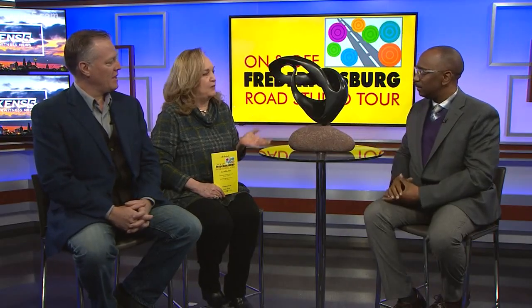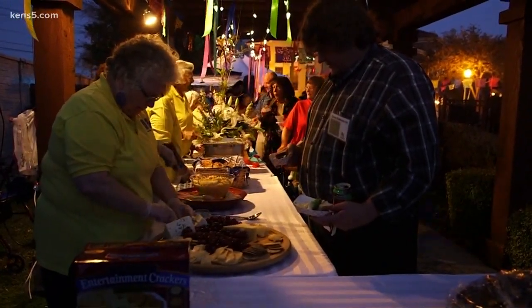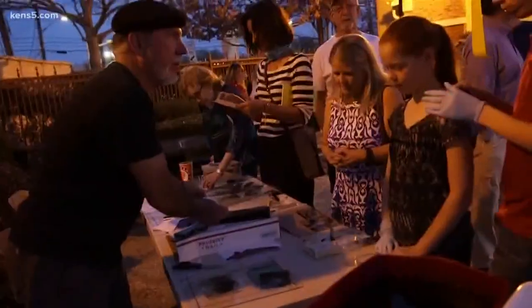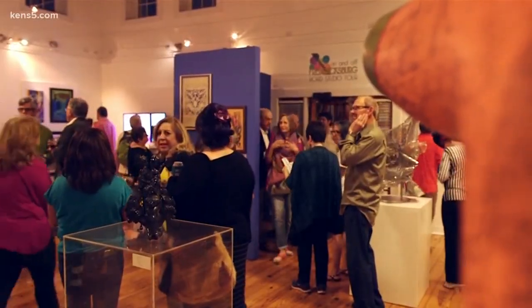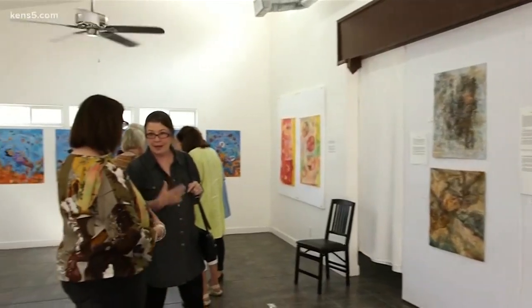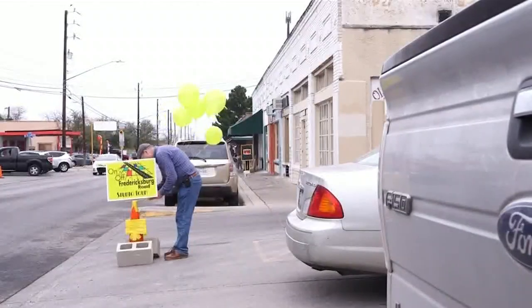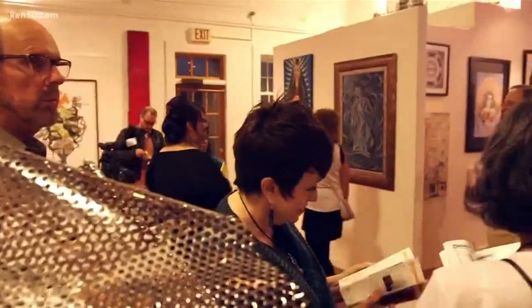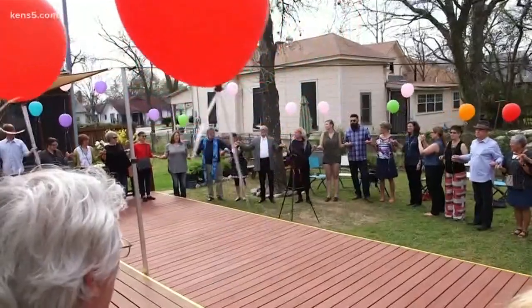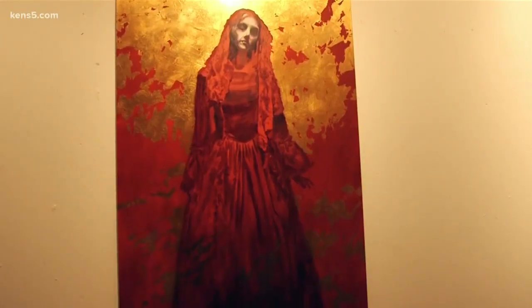On and Off Fredericksburg Road is the largest art studio tour in San Antonio. This is our 12th year, and this year we have about 44 studios open during the tour. The tour takes place February 16th and 17th. This is the only time that the artist studios are open all year, so it's a really wonderful opportunity. You can't get into those studios unless you're taking the tour. The way to take the tour is to purchase the catalog — we have a hard copy with a map inside, or an online app. Both are $10. You can go to onandofffred.org to purchase the catalog.